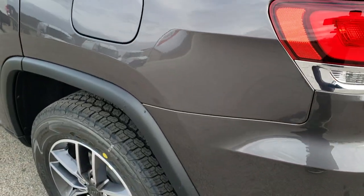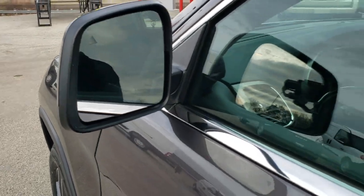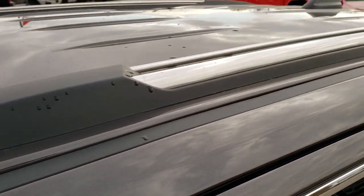Down this side it does have the capless fuel fill. It has the blind spot and heated mirrors. Remember that the 2BE package gives you the power seat with lumbar, and you also get those roof rails right there.